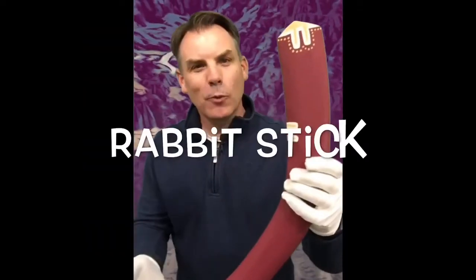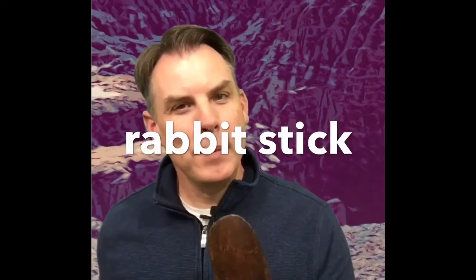Today's word? Rabbit stick. Can you say rabbit stick? Boomerang. Actually I'll accept that.